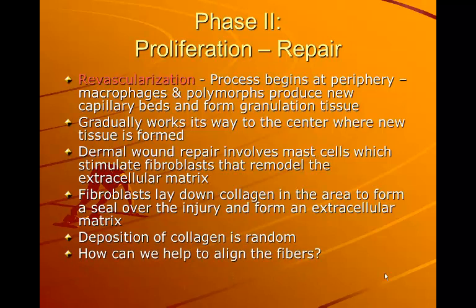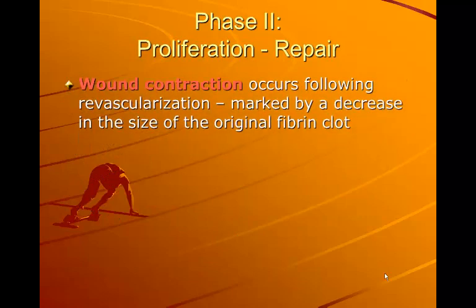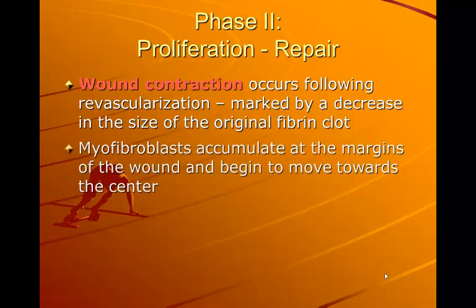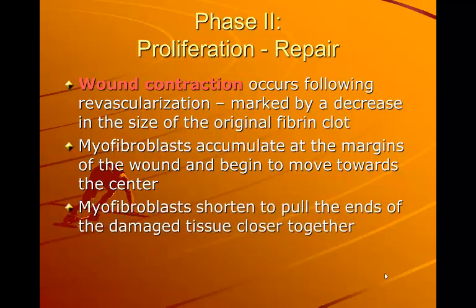To help align the fibers, the main thing we can do is restore normal function — if we're working on range of motion, the fiber is going to align according to the stress placed on it. Wound contraction occurs following revascularization and is marked by a decrease in the size of the original fibrin clot. Myofibroblasts accumulate at the margins of the wound and begin to move toward the center, shortening to pull the ends of the damaged tissue closer together — similar to how a superficial cut gets very tight when it's healing.